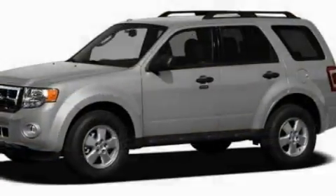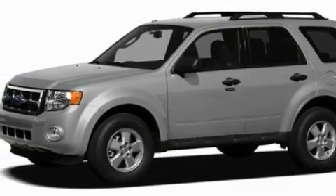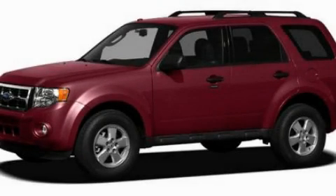Additional features include alloy wheels, a low-tire pressure indicator, a CD player, and cruise control. Please call us today for more information on this great vehicle.